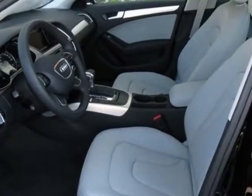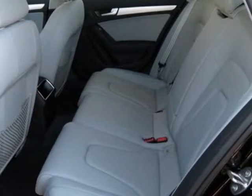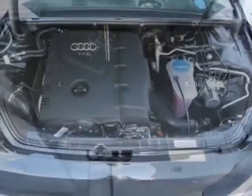Additional options for this vehicle include the without front license plate holder, brilliant black, gray black, leather seating surfaces, cold weather package, and the S-Line style package.